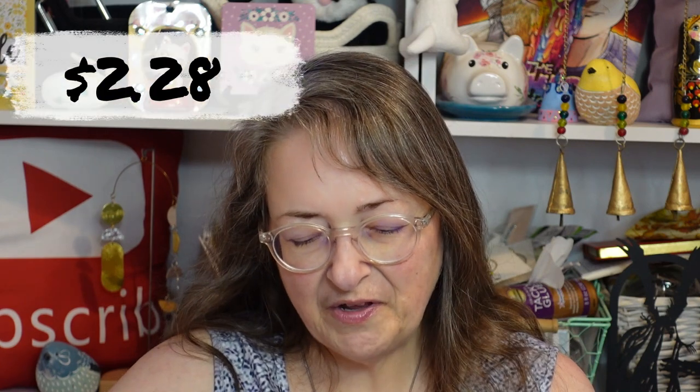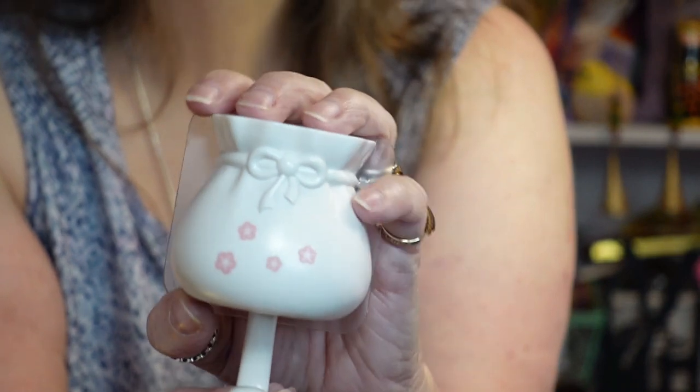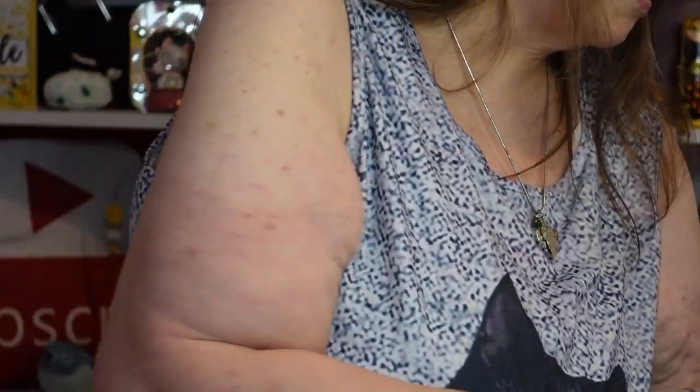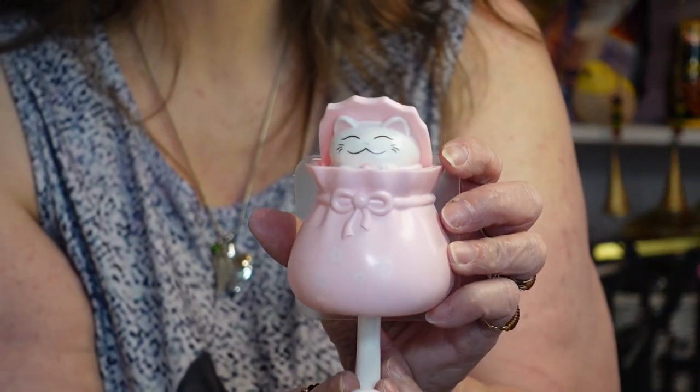I know what this is — I was confused for a second. I already bought these in all the other colors: I have blue, yellow, and pink, and now I have the white one so I have the full set of four. This was sold out for a while. When you hang something on the hook, a little cat pops out. It's got sticky backing to hang on the wall. There's my pink one — now I have the whole set.